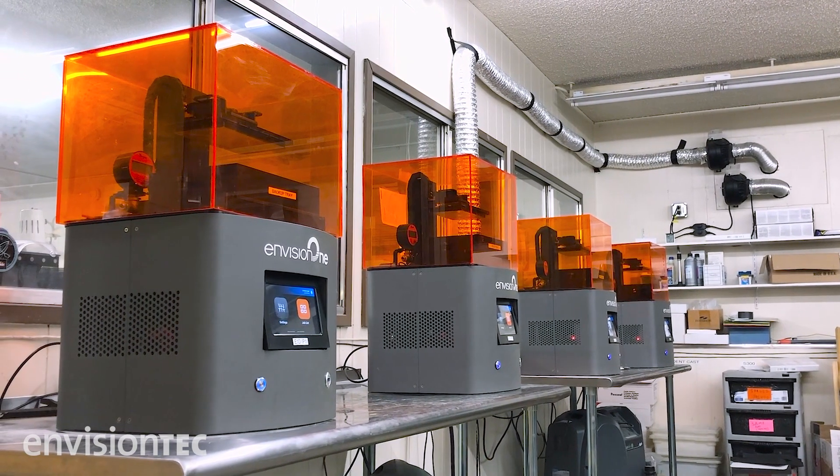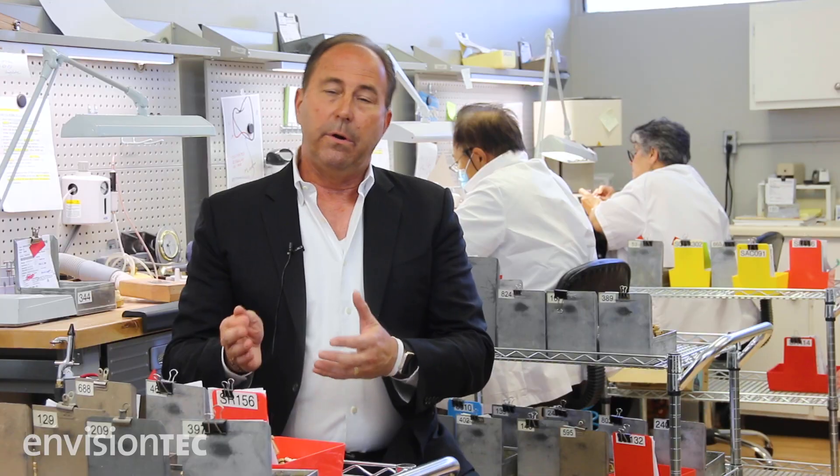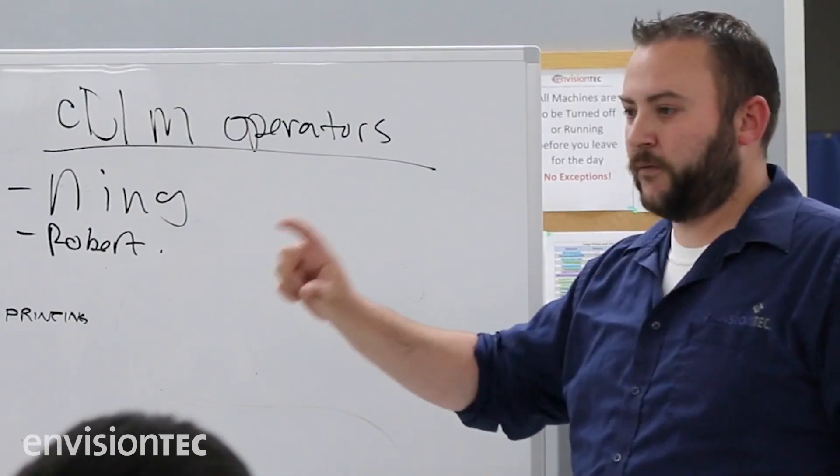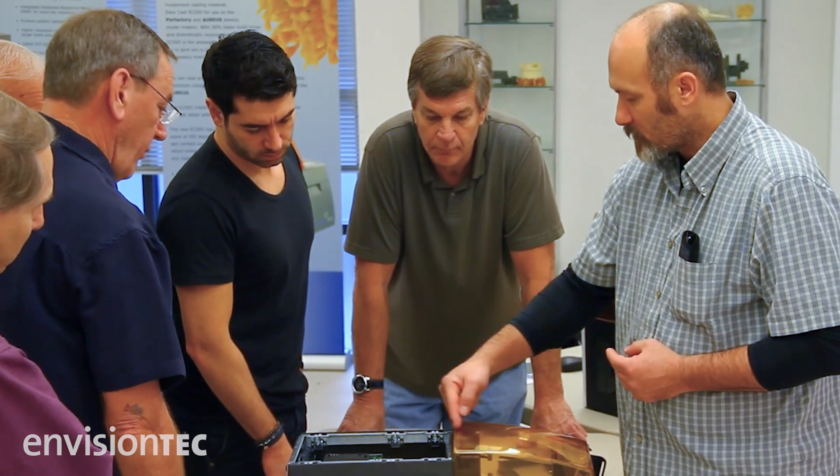We recently switched over to EnvisionTech from other older generation printers, and one of the other differentiating factors about the company EnvisionTech is their service. The response from EnvisionTech was nothing but superb. They are extraordinarily service oriented.